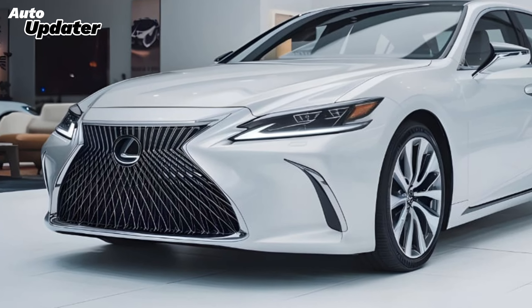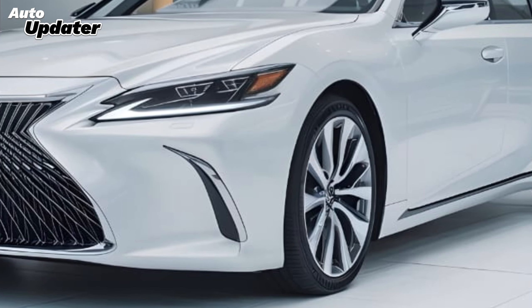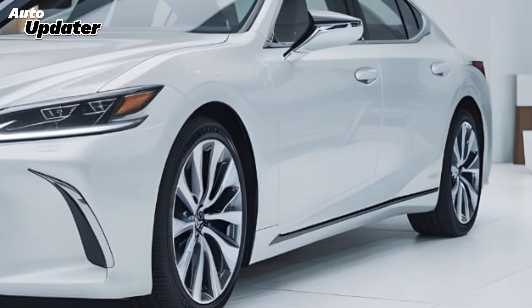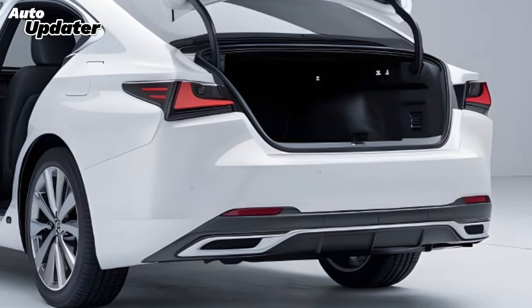Welcome back to AutoUpdater. Today, we're excited to take an in-depth look at the all-new 2025 Lexus ES. This luxury sedan continues to set the standard for elegance, performance, and advanced technology. If you're in the market for a refined driving experience, this might just be the car for you.